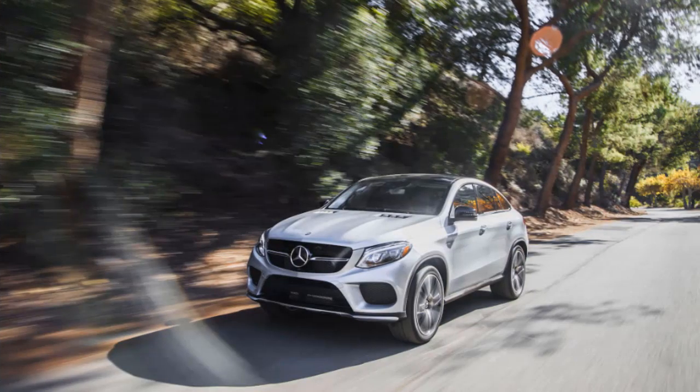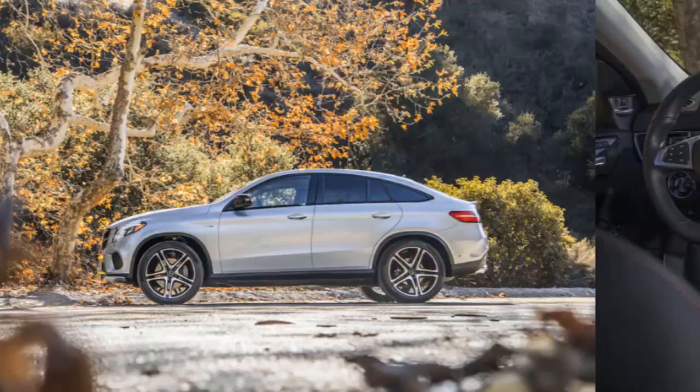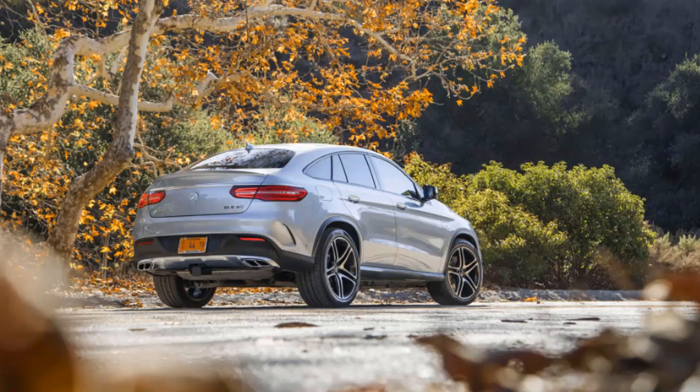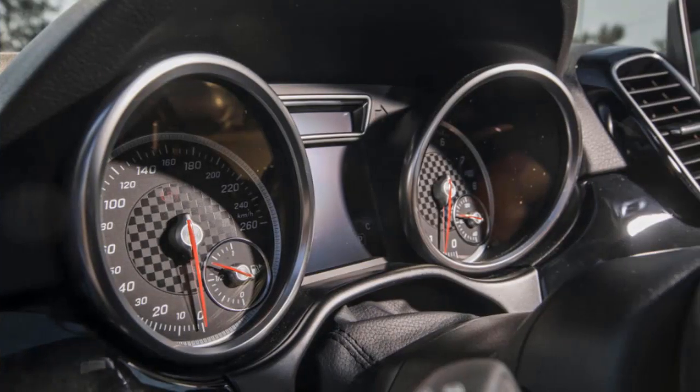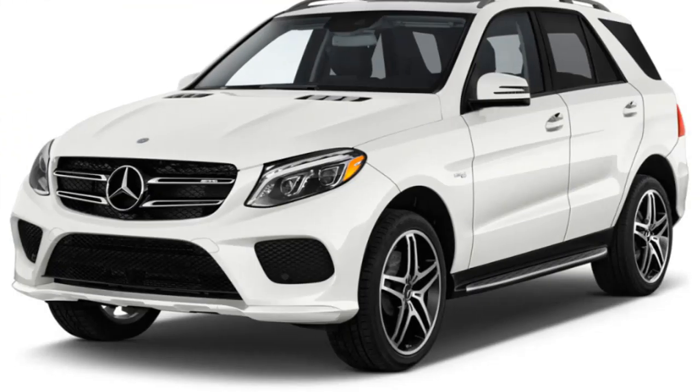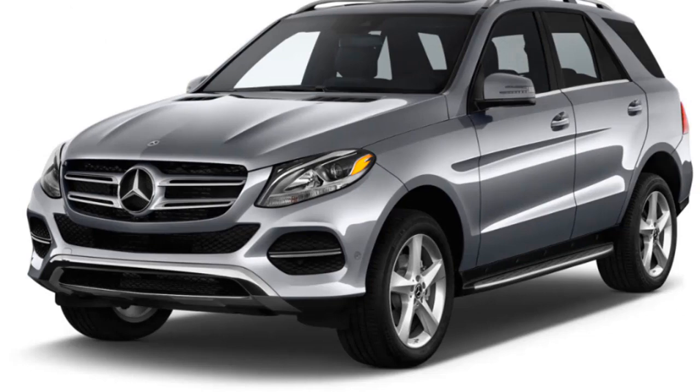The 2019 GLE class has a powertrain, body style, and trim choice for nearly every one of its well-heeled buyers. The GLE can be configured as a coupe or as a more traditional SUV. The coupe sports a sloping roofline that makes the overall silhouette sleeker but robs much-needed headroom from the interior. Mercedes has fitted the GLE models — the GLE 350, GLE 550E, AMG GLE 43, and GLE 63 — with opulent interiors.